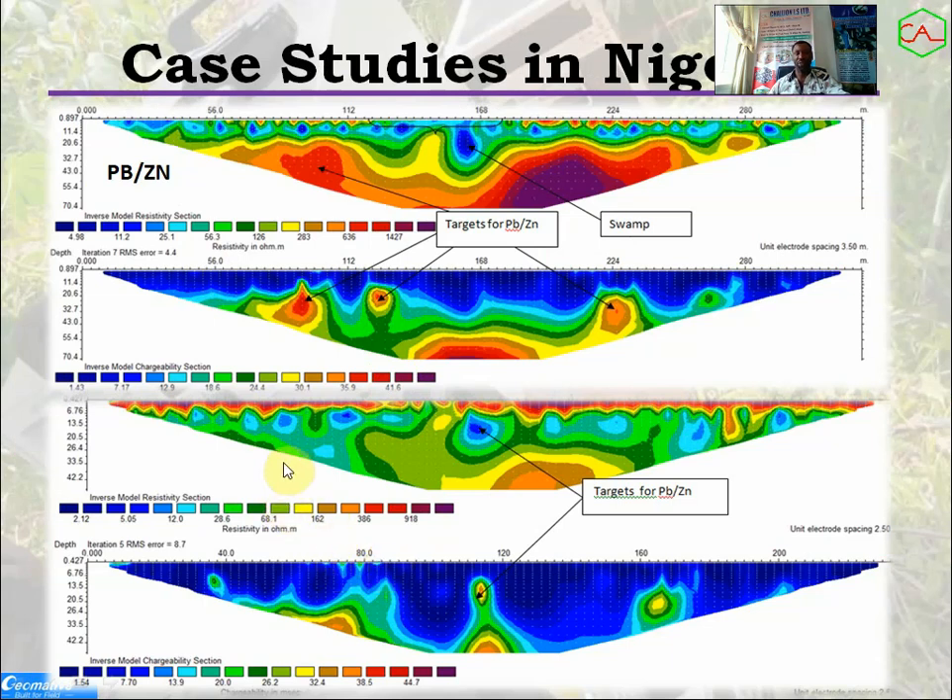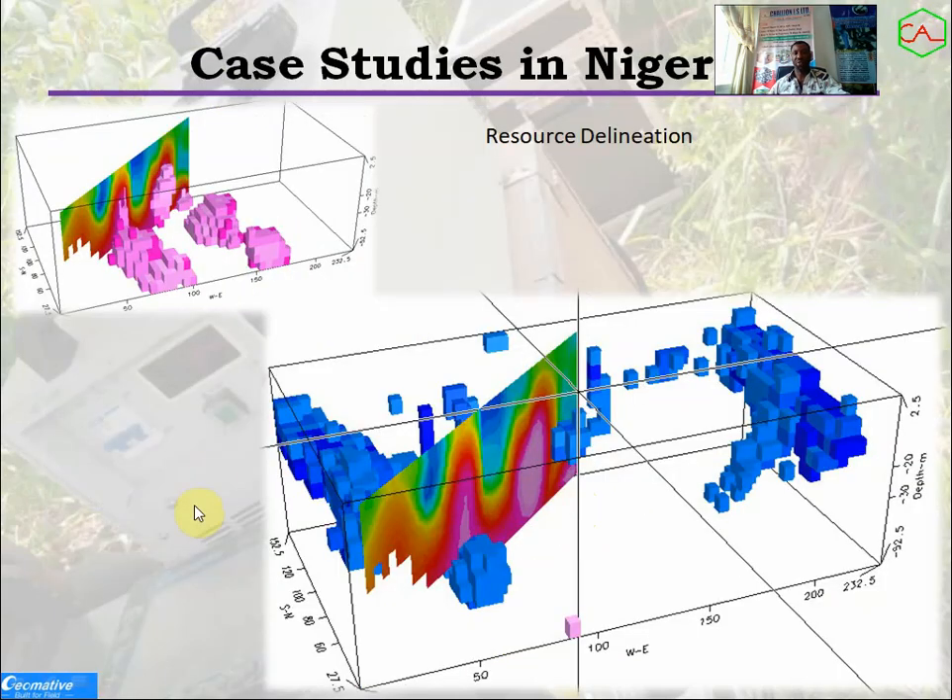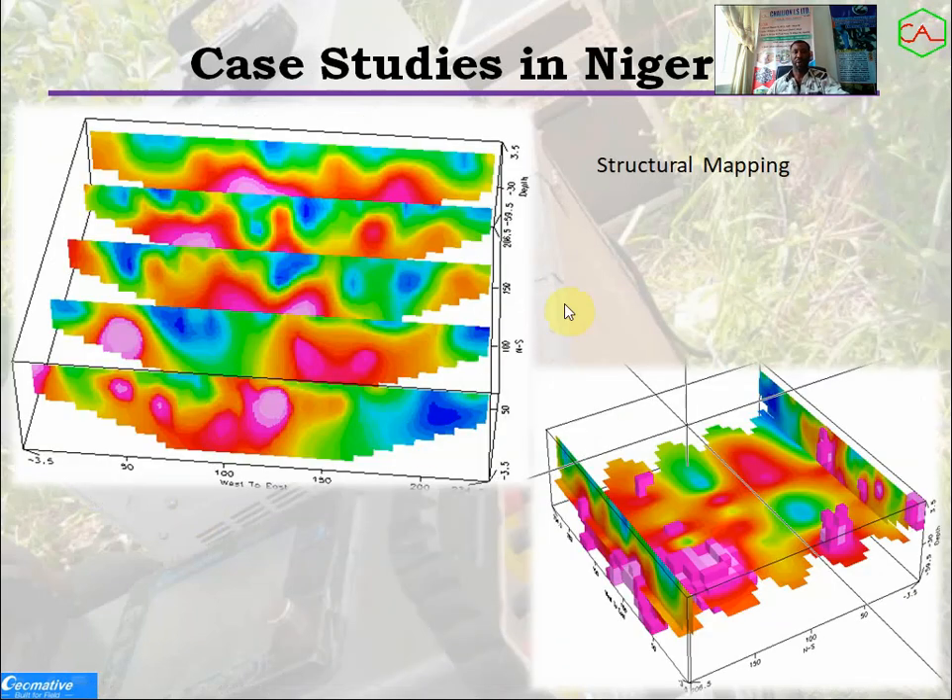Let's look at the lead-zinc project we conducted somewhere in lower Benue Trough. You can see a unique anomaly here. It resolved the subsurface — this is the IP and this is the resistivity. It shows clearly that anomalous IP values are within the depth of 20 meters in this region, correlating with the resistivity result. This shows the target area. Another case is resource delineation — using this equipment we obtained a very clear model. We also employed this in structural mapping, which gave very good results including a 3D view of the entire area.